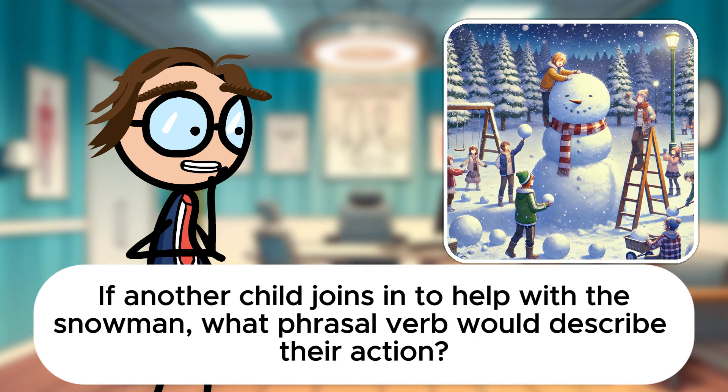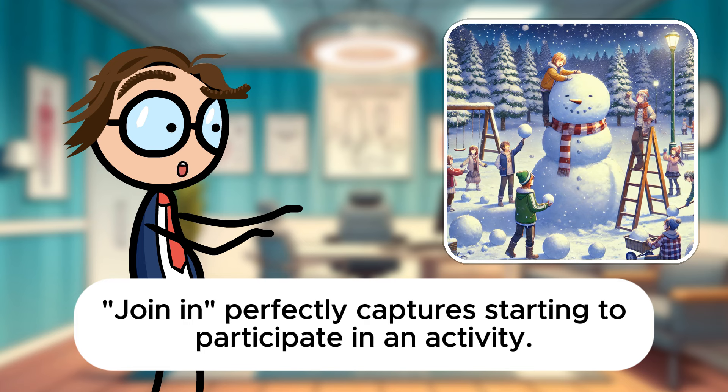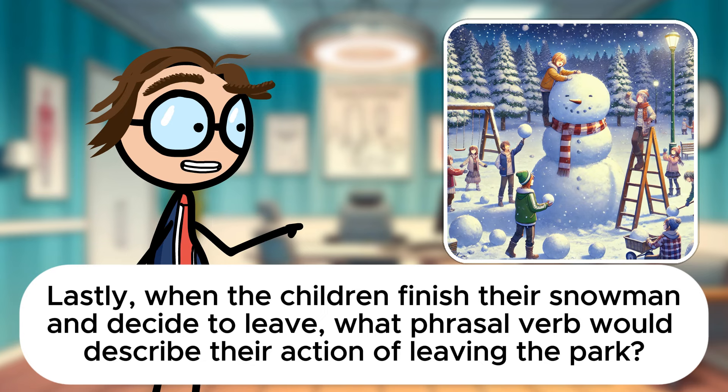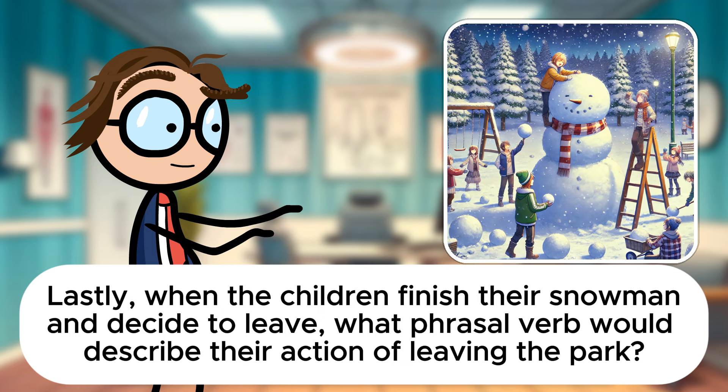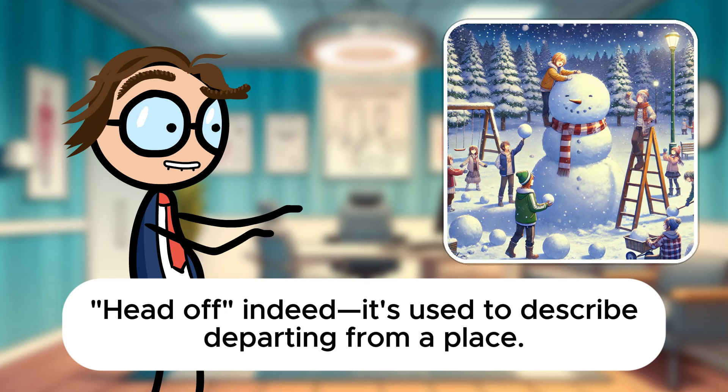If another child joins in to help with the snowman, what phrasal verb would describe their action? Join in perfectly captures starting to participate in an activity. Lastly, when the children finish their snowman and decide to leave, what phrasal verb would describe their action of leaving the park? They would head off from the park. Head off, indeed. It's used to describe departing from a place.